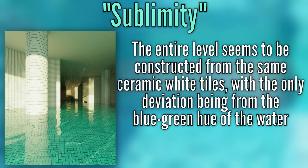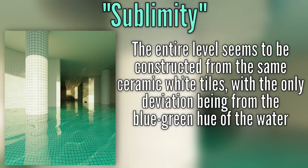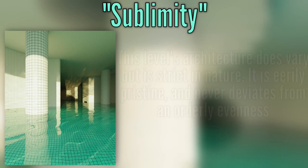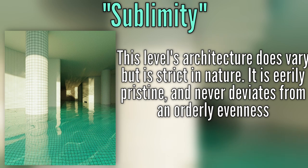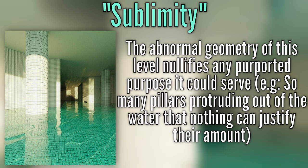Every wall, ceiling, and floor seem to all be constructed from the same ceramic white tiles, with the only deviation in color being from the blue-green hue of the water. The architecture of this level does vary, but is strict in nature. It is eerily pristine and never deviates from an orderly evenness. Although the intended purpose of each area is hard to ascertain, they are much too large to properly function as a pool. Level 37's abnormal geometry nullifies any purported purpose it may serve.